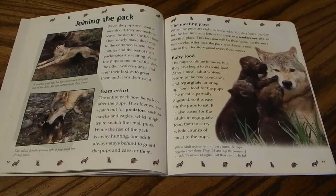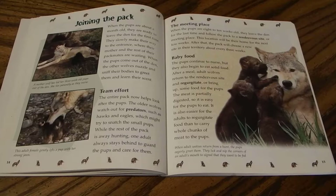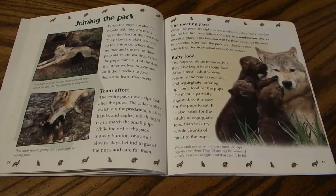When the pups are eight to ten weeks old, they leave the den for the last time and follow the pack to a rendezvous site or meeting place, which will be their home for the next few weeks. After that, the pack chooses a new site in their territory about every three weeks. The pups continue to nurse but also begin to eat solid food. After a meal, adult wolves return to the rendezvous site and regurgitate partially digested meat for the pups, which is easier to eat and easier to transport than whole chunks. When adults return from a hunt, pups eagerly lick and nip the corners of an adult's mouth to signal they want to be fed.